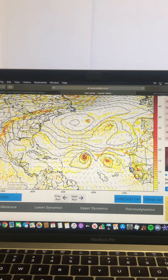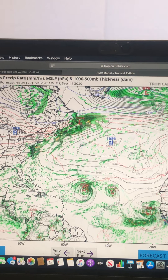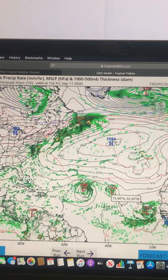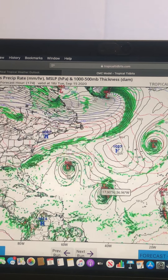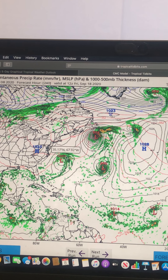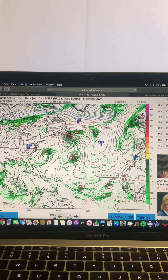Looking at the CMC model — there's Paulette and Rene. The CMC shows them dissipating and then that African disturbance coming off Africa into the Atlantic to potentially become Sally, showing it becoming very strong. It's also hinting at some precipitation getting a closed low-pressure center far off the East Coast, maybe becoming another tropical system or something. And there are two other areas of low pressure in the MDR that could also be a hint of tropical activity for the CMC.